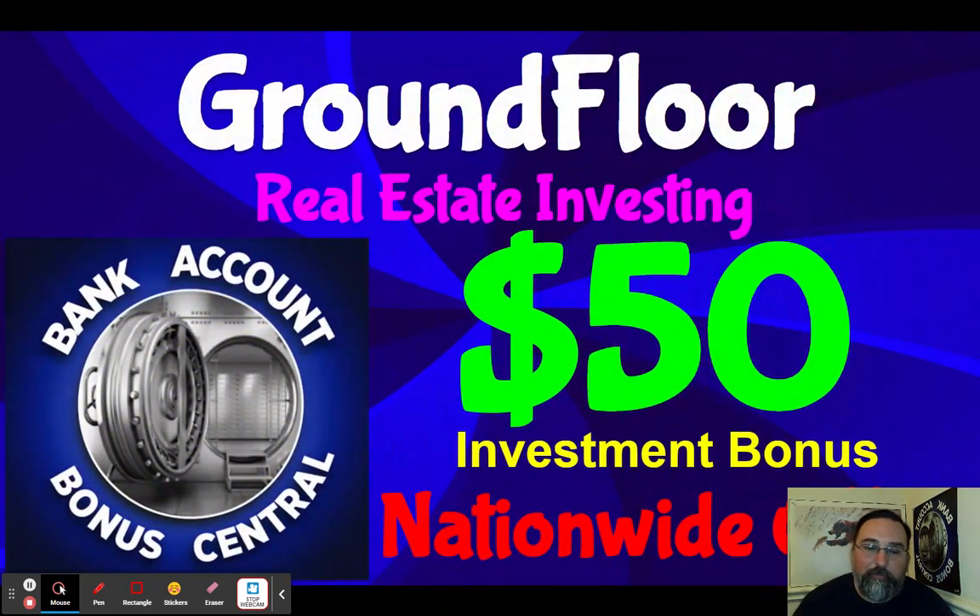Quick shout out to GroundFloor. If you're interested in diversifying your investment portfolio to include real estate without actually having to do all the stuff involved with investing in real estate, definitely check out GroundFloor. They have a $50 investment bonus — sign up, put in $100, and your $100 after 30 days turns into $150. It's based upon the different types of properties they have. That's also a nationwide bonus. Check it out — full link to this video here.